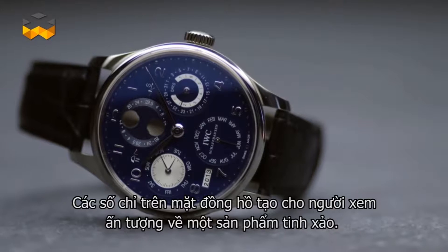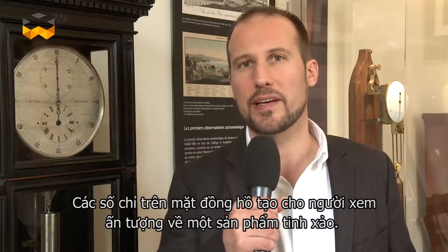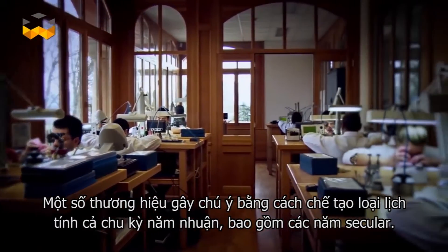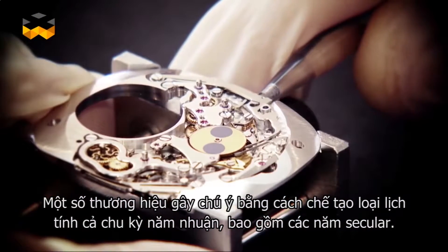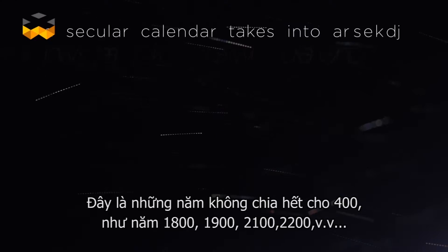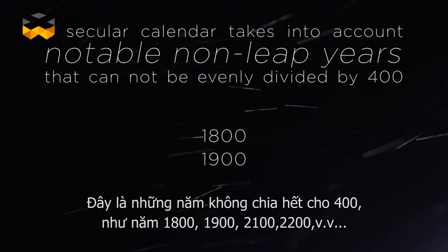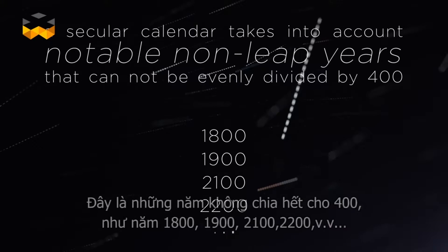Because of the indications usually on the dial, people like this very complex look. Some brands distinguish themselves by creating a calendar that takes the leap year cycle into account, which includes secular years — years that cannot be divided by 400, like 1800, 1900, 2100, and 2200.